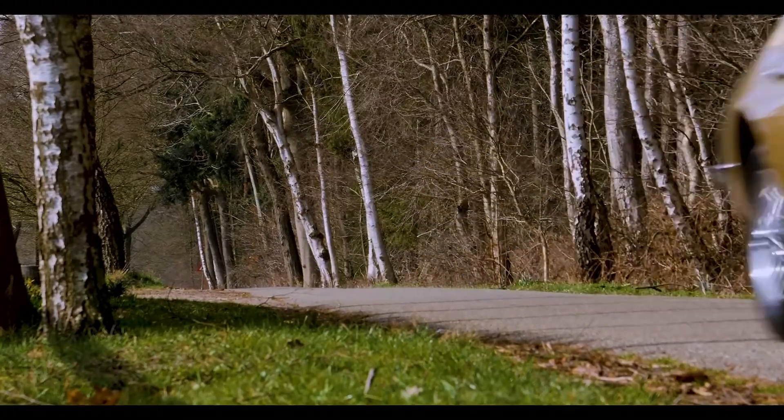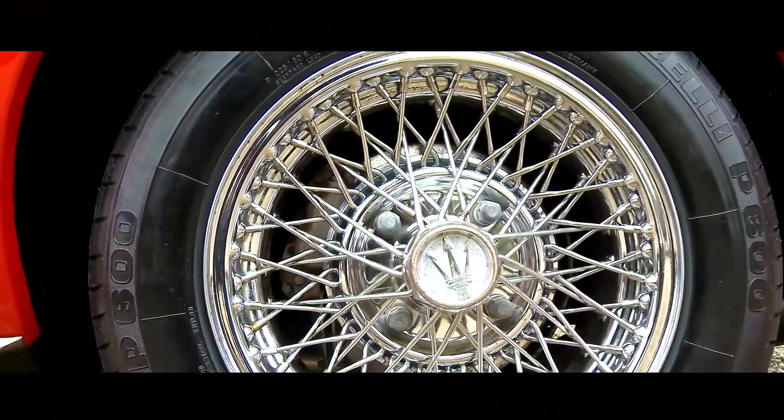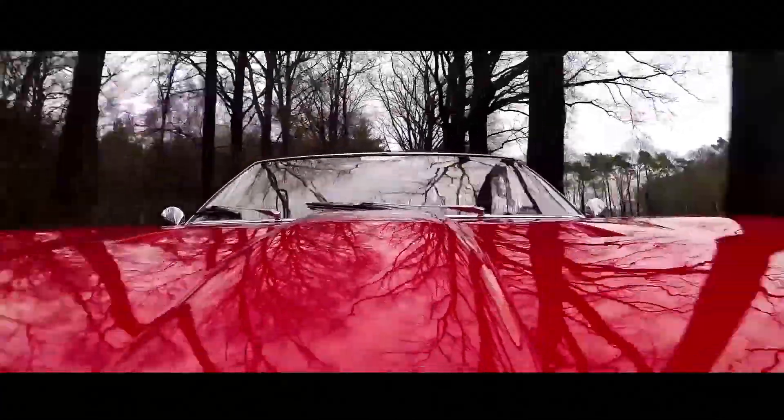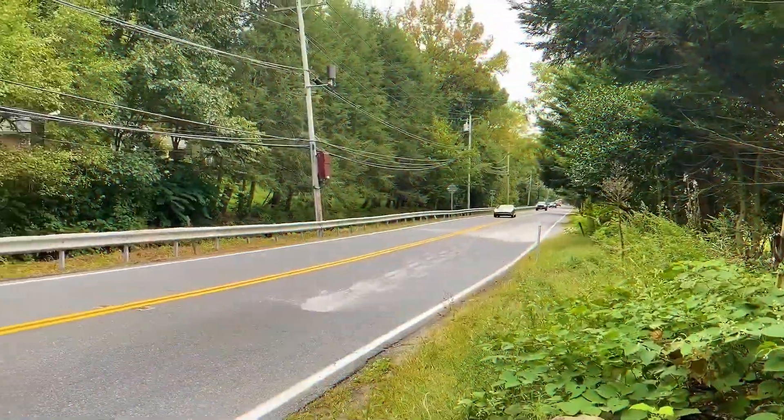And the beautiful yellow model is one of them. This Ghibli came out of many years of collector's possession and is excellent in every way. The interior is very original with a fair patina and has been well maintained over the years.